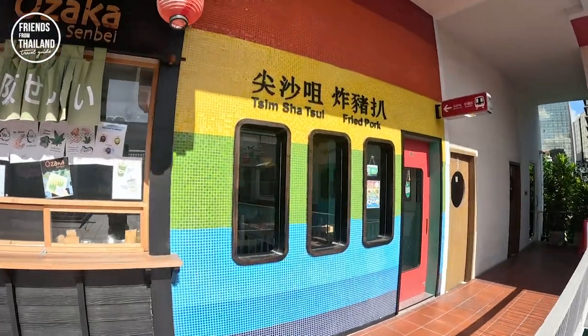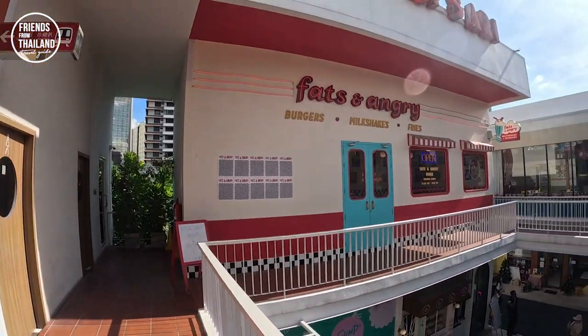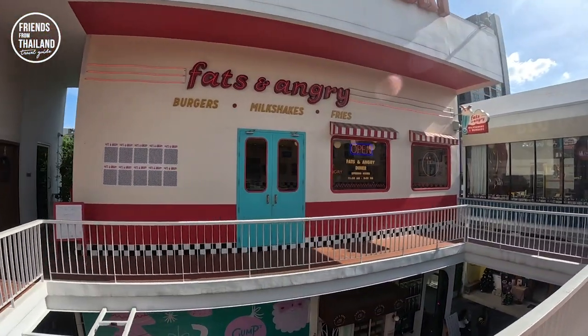As you can see at Gump here, teenagers like to come and take photos. This is one of the good photo-taking spots in Ari. Hong Kong style fried pork with rice here. Milkshake and burgers there.